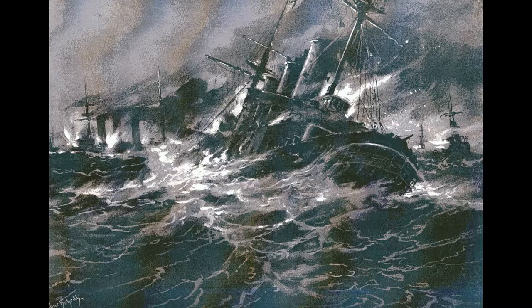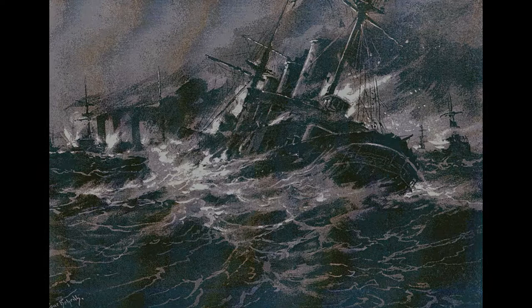The Battle of Coronel was a major German victory over the British, resulting in the sinking of the two British cruisers HMS Good Hope and HMS Monmouth along with all of their crews, which amounted to a total of 1,600 British dead, along with the commander of the British squadron, Rear Admiral Christopher Craddock.